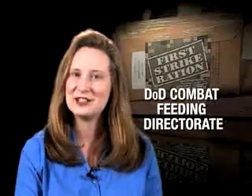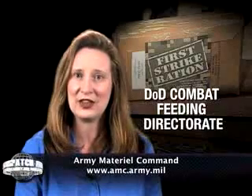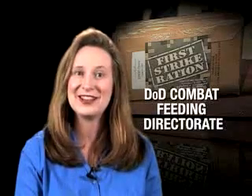Well, that about does it for this week's edition of the AMC News Dispatch. Don't forget to visit the AMC website and click on the news and information link on the left-hand side for the latest items of interest about the command. Thanks so much for watching — we hope to see you next time.